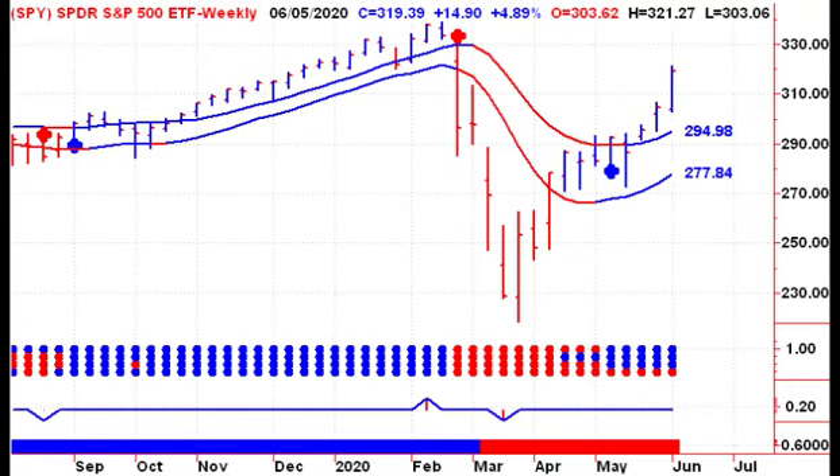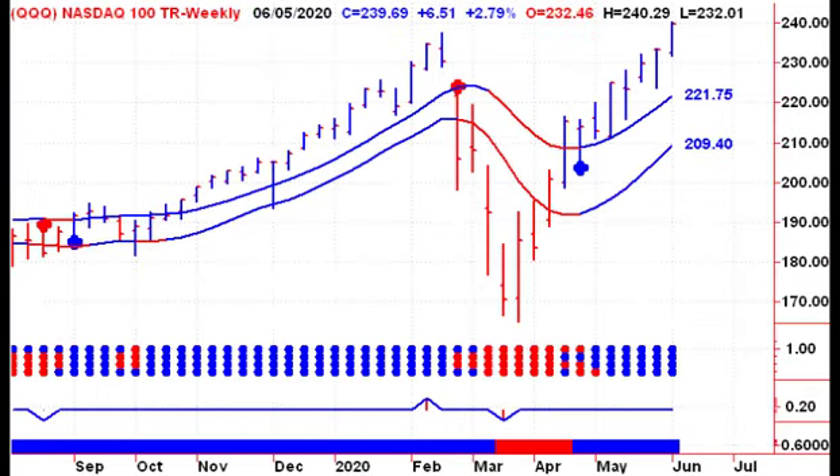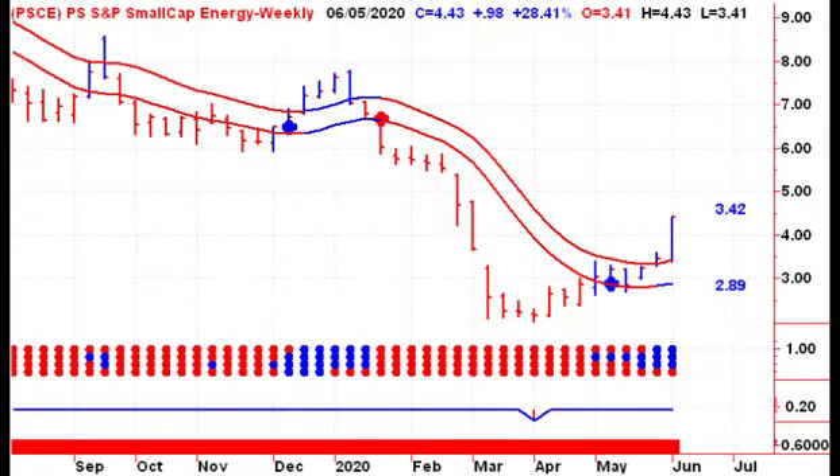Looking at a weekly chart of the SPDR ETF, we had a nice move up of nearly 5% on the week. Our next mathematical target to the upside is $3.2813, and if we can take that out, then we go back to retest the highs from earlier in the year. The NASDAQ doesn't have to retest any highs because it's already broken through the highs from earlier this year, heading towards $2.50 on the Qs.